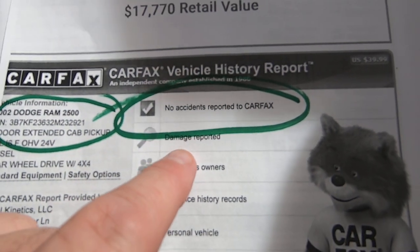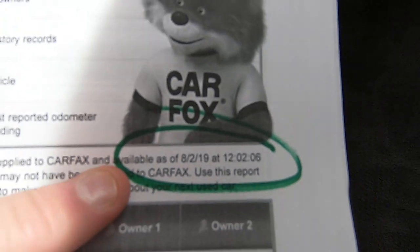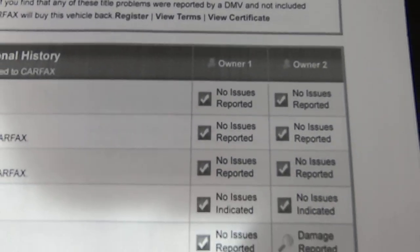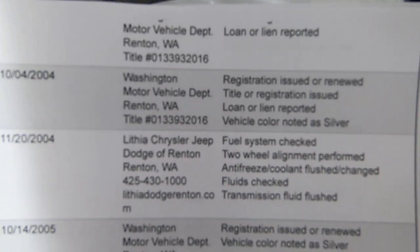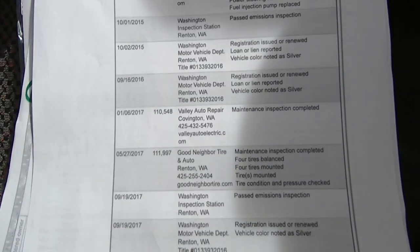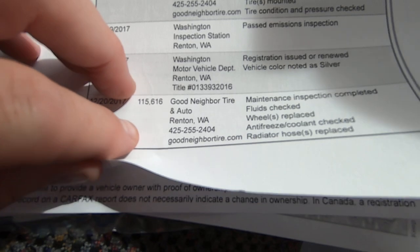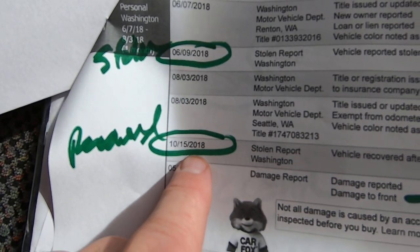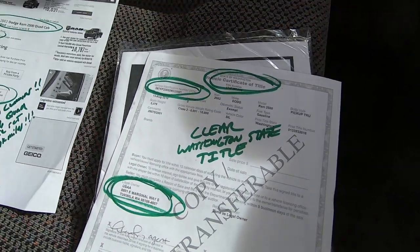No accidents reported on the Carfax. The damage report is clearly the stuff that was stolen. We ran this Carfax today — brand new report. Very boring Carfax, which is awesome. It lived in Renton, Washington, then was stolen June 9, 2018 and recovered October 15, 2018, with damage reported to the front — they stole the bumper and everything.